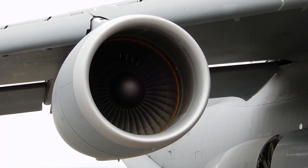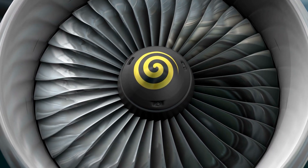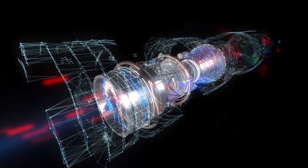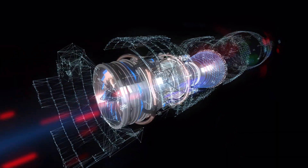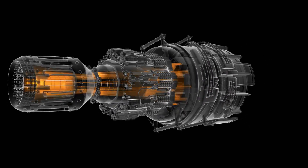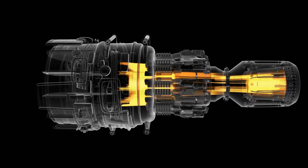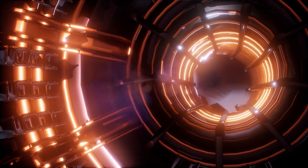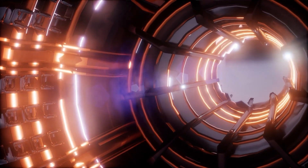Jet engines are intricate machines. At their core, they follow the suck-squeeze-bang-blow principle. The large front fan pulls in massive amounts of air; most of this bypasses the engine core, contributing to propulsion and engine cooling. Multi-stage axial compressors — a series of rotating and stationary blades — compress this air, making it hotter and denser. In the combustion chamber, the compressed air mixes with fine fuel spray and ignites, releasing a tremendous amount of energy in the form of hot, expanding gases.